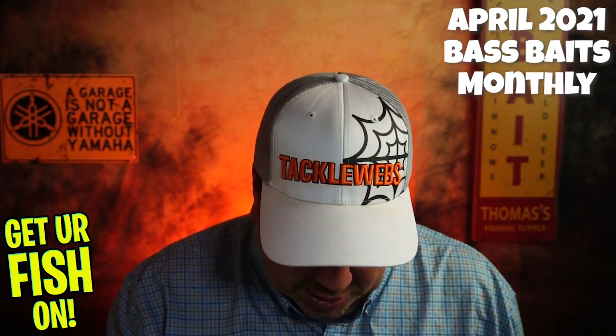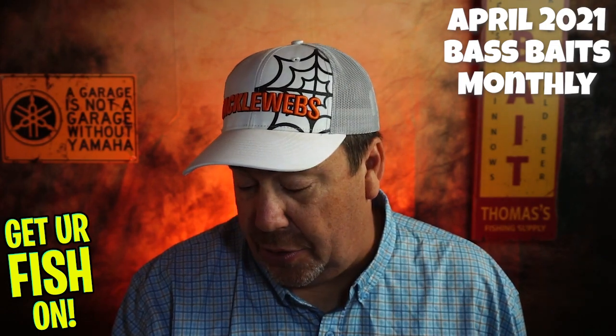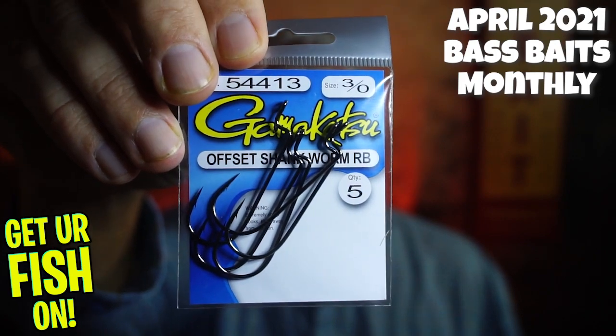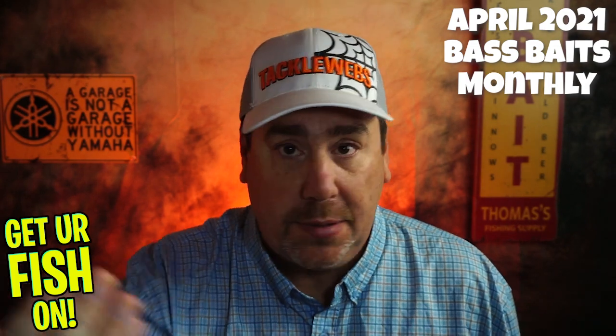So they started us off with some hooks — some Gamakatsu 3/0 hooks, offset shank worm hooks. Always good to have. Not Daiichi, but always good to have backups. I'm a Daiichi person, that's the truth.